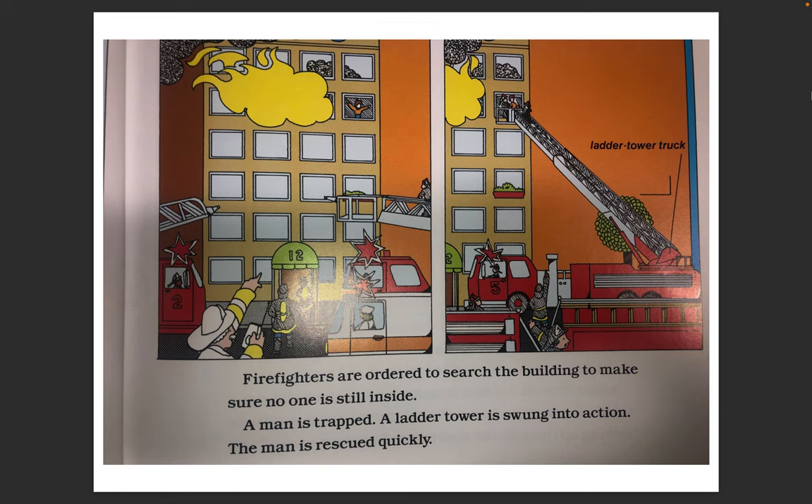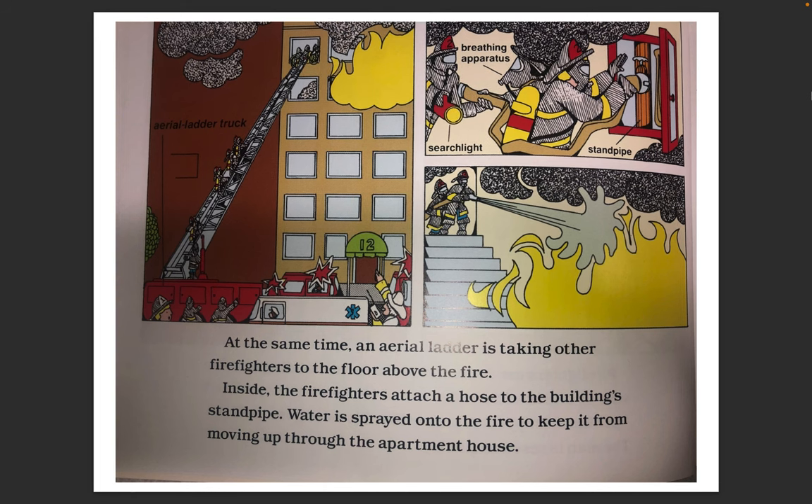Firefighters are ordered to search the building to make sure no one is still inside. A man is trapped. A ladder tower is swung into action. The man is rescued quickly. At the same time, an aerial ladder is taking other firefighters to the floor above the fire.